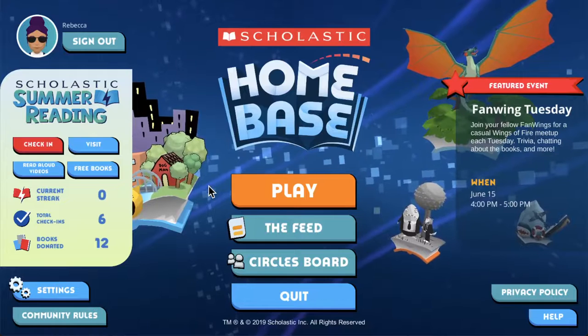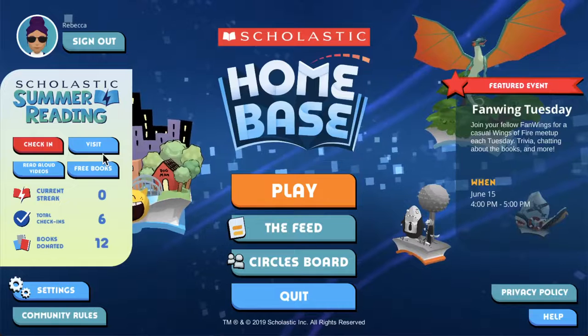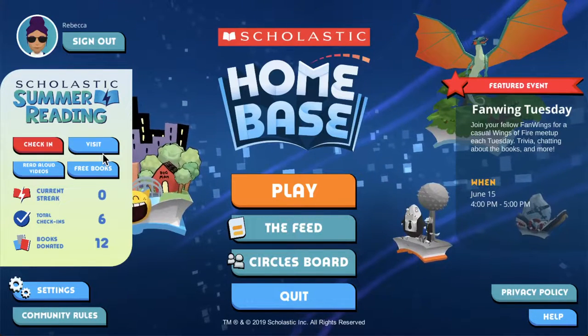You'll see that there are a few buttons on the left side of the screen here. Each one will take you quickly to a different part of the Scholastic Summer Reading experience.